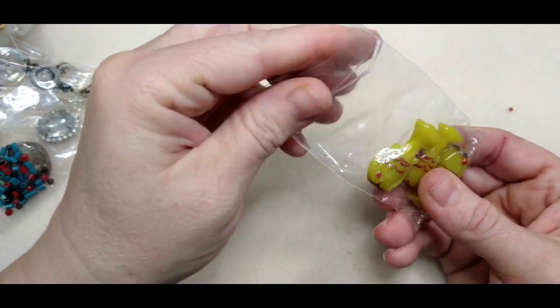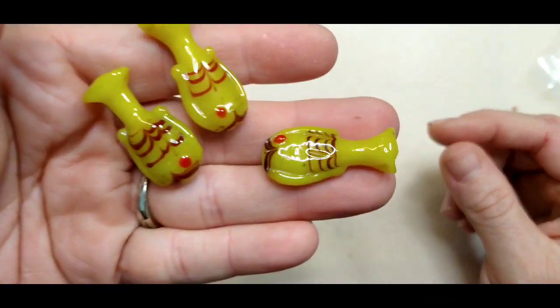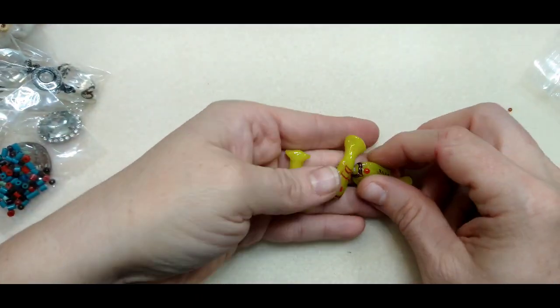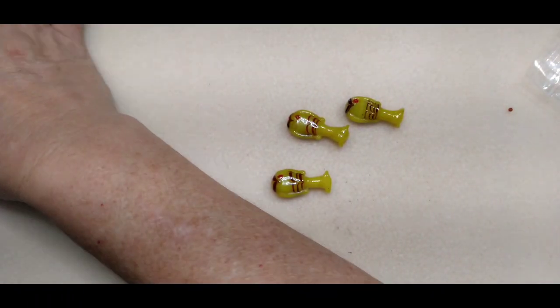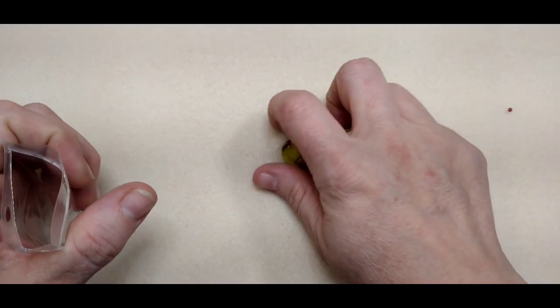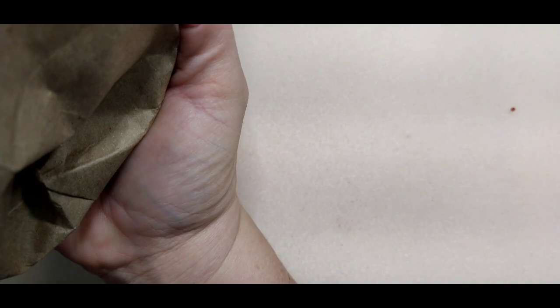Look at these lampwork glass fish — these are hilarious! Look at that — these have to be vintage, they just have to be. I think they're fish — you all tell me if they're not. These are funny and I wanted you to see them — lampwork glass fish. This other bag is shell — oh my goodness.